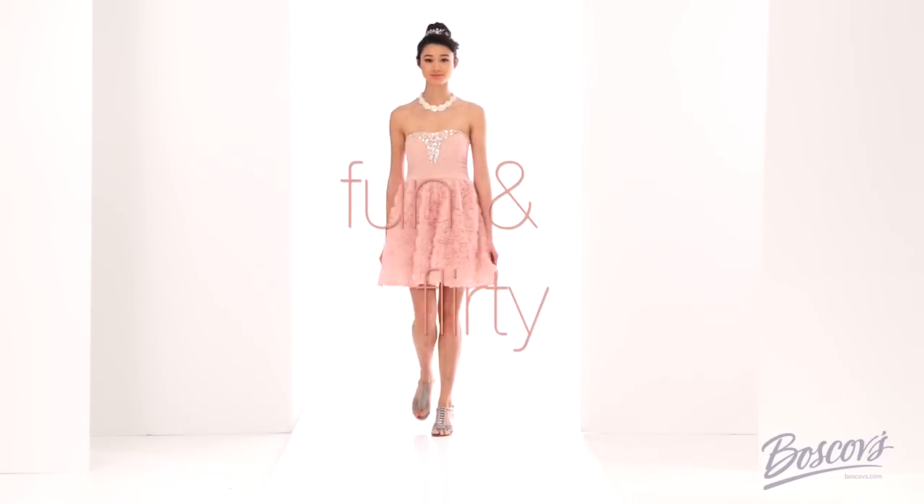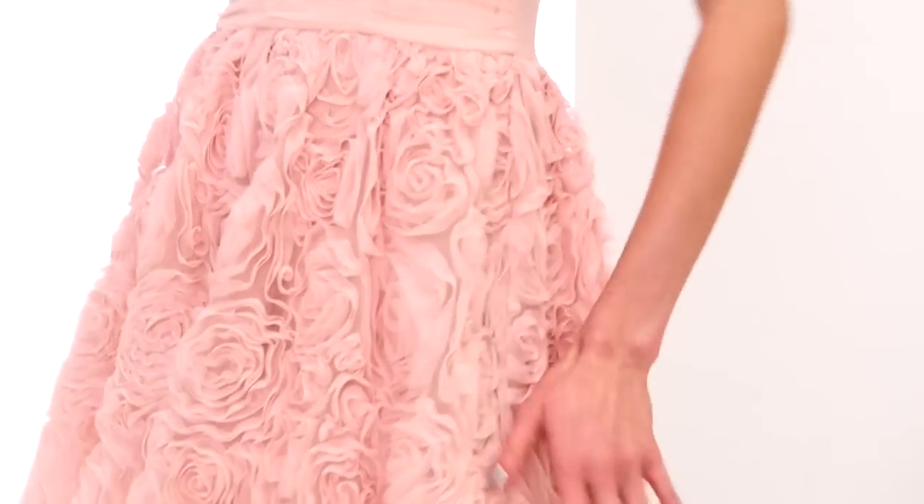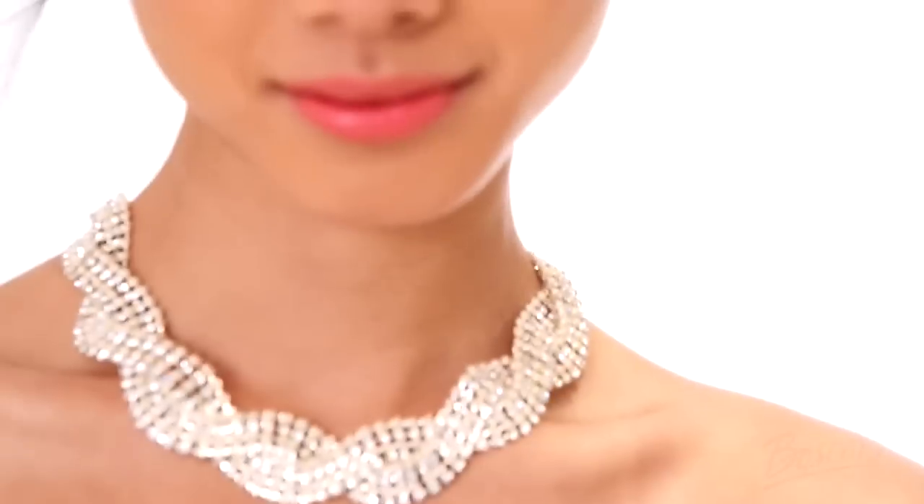If fun and flirty is your style, try a short dress like this. The soft dusty rose color with strapless sweetheart neckline and bejeweled bodice all draws attention upward toward your face. So now that you've picked out your perfect prom dress, it's time to accessorize.